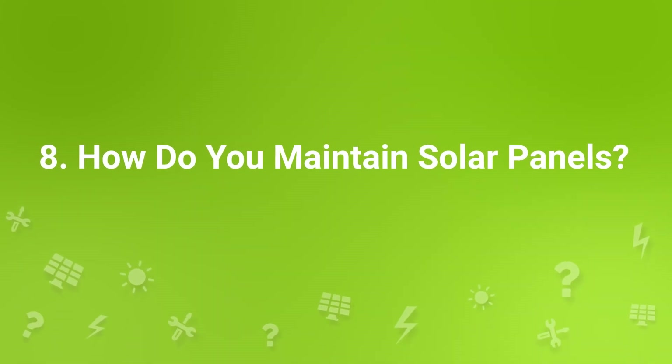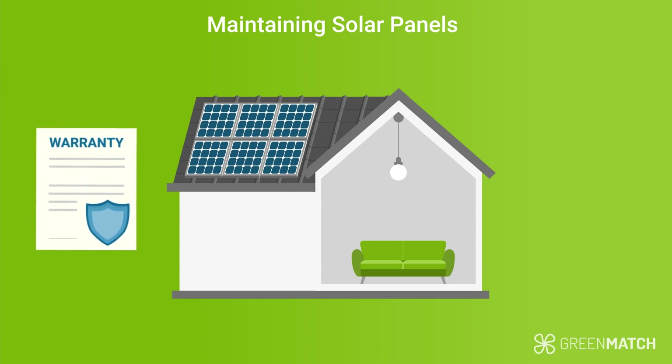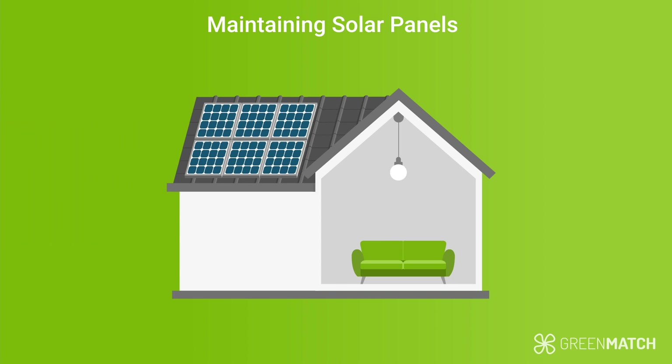How do you maintain solar panels? Once you've installed your solar panels, there isn't really much maintenance needed. It's important that the panels are clean and that there's nothing blocking them from efficiently absorbing sunlight. Remove any branches or leaves that might have landed on them. Before you clean the panels yourself, consult your installer about the warranty conditions. Some manufacturers have specific cleaning guidelines, so be sure to adhere to these.